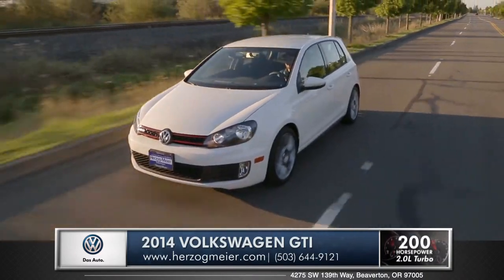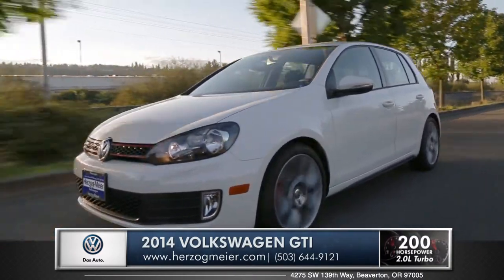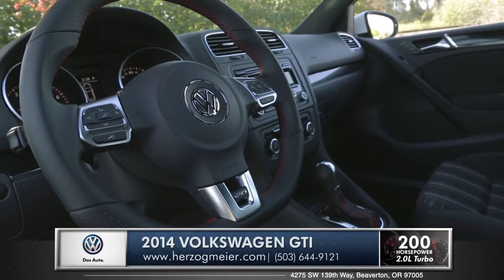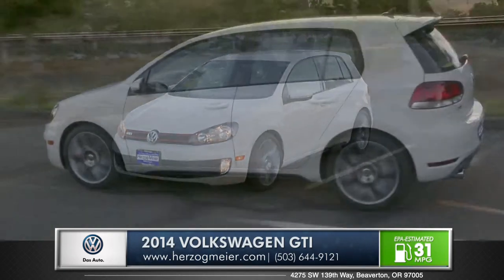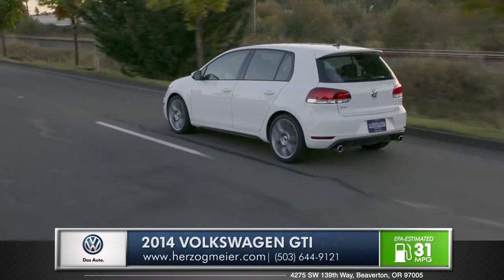Hit the accelerator and you'll instantly feel the turbocharged 2-liter powerhouse launch off the line. Pair that with an available DSG six-speed transmission or with the race-inspired paddle shifters. When you corner in the GTI, the cross differential system will anticipate inside wheel slippage and actively direct power to the outside wheel to correct a potential skid before it even begins.